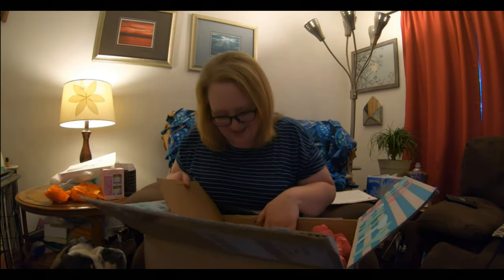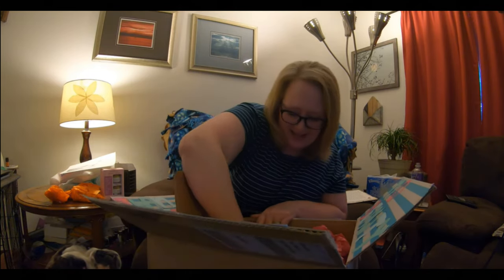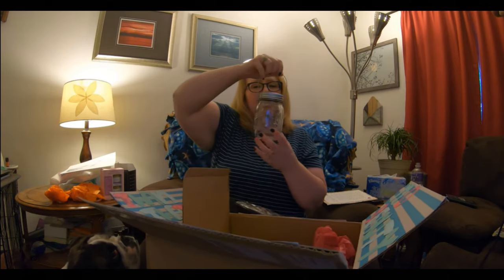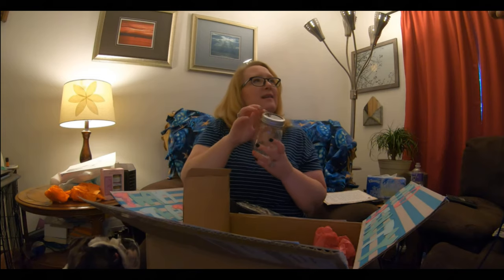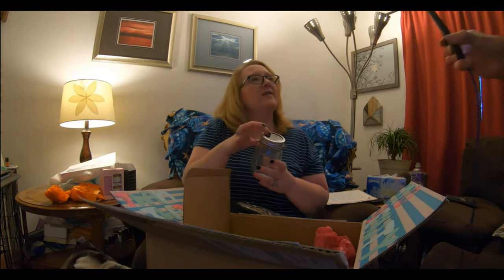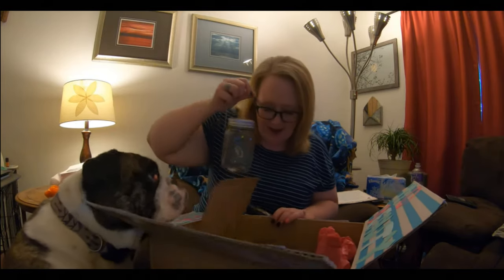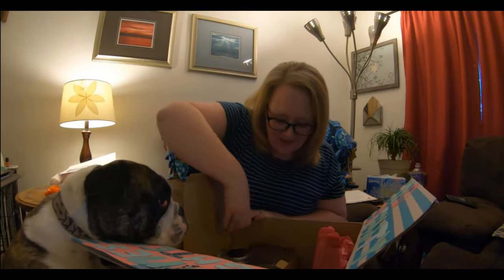Oh, look at these. They're mason jars — you put them out in the sun. Yeah, this lights up inside — it's got a solar light on top. Solar! That's cool. Thank you.